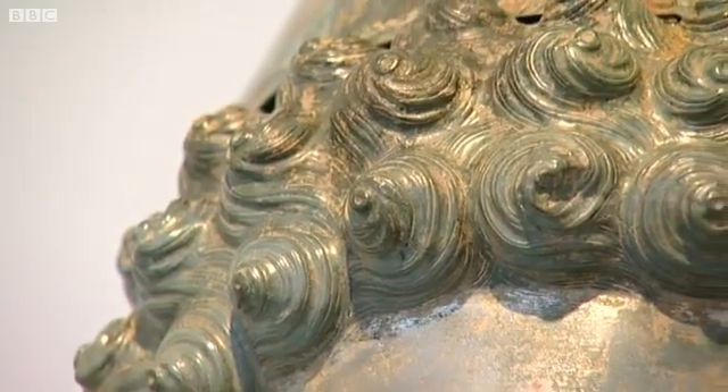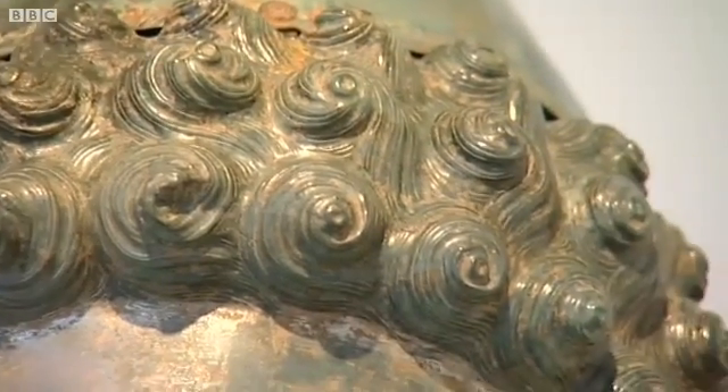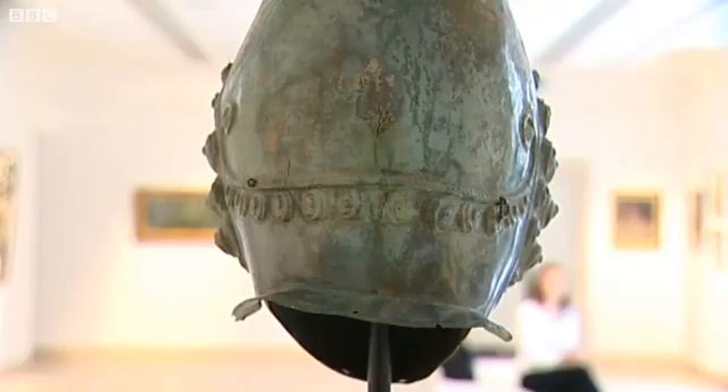Originally, the surface of this helmet would have been a bright white colour. It's got a very high tin content — the face. And then the back of the helmet would have been a kind of golden bronze colour, along with the hair. So it would have been a really amazing contrast between the bright white face and the golden colour of the hair and helmet.